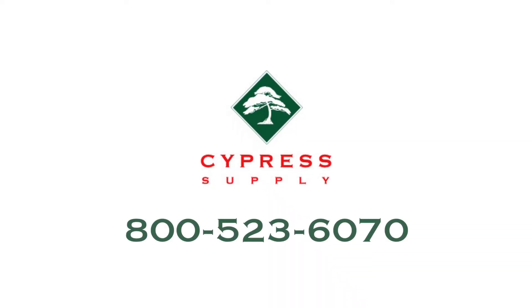For more information, call 800-523-6070 or visit cypressupply.com.